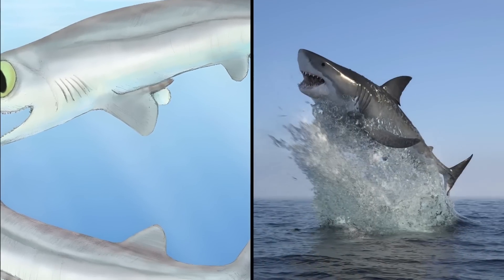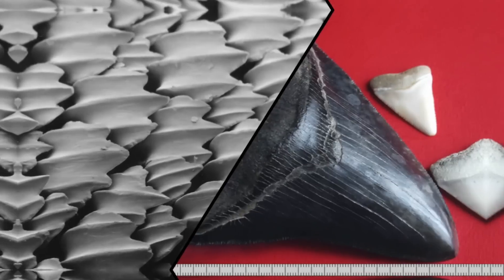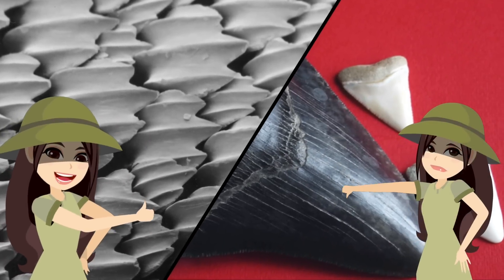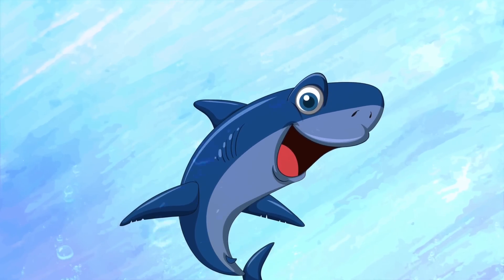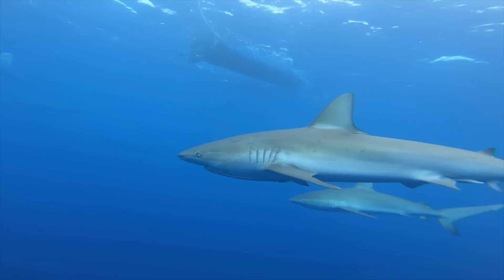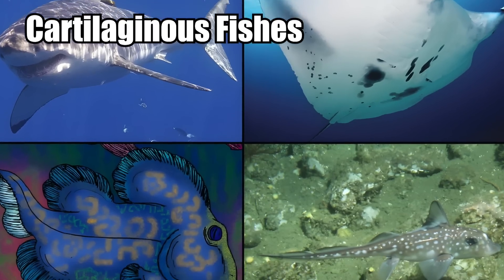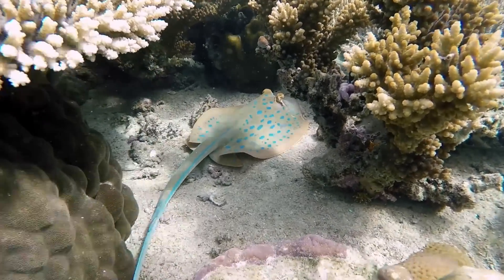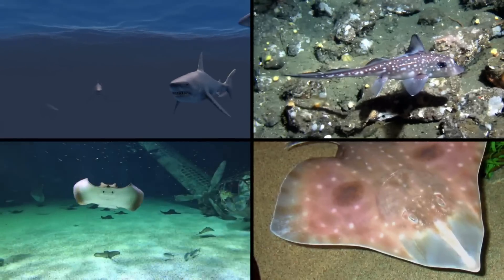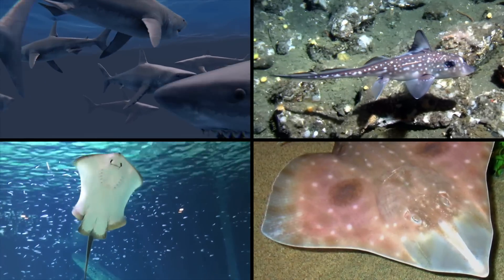But sharks didn't look the same as they do now. According to Emma Bernard from the museum, scales have been found but no teeth. This suggests the earliest sharks may have been toothless, leading scientists to wonder how they even ate. Sharks belong to a group of animals known as cartilaginous fishes — any fish that has a skeleton made up of cartilage instead of bone. That's everything from great white sharks to ratfish, rays, and skates.